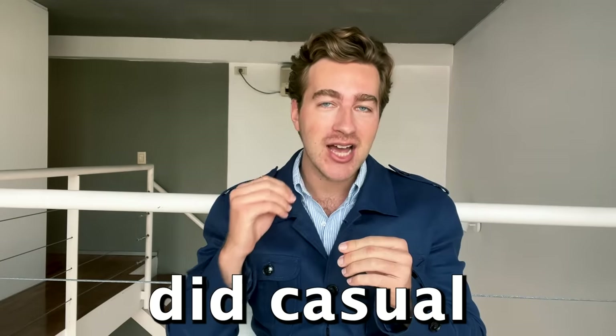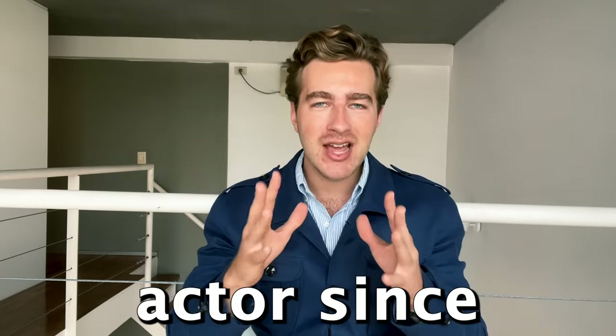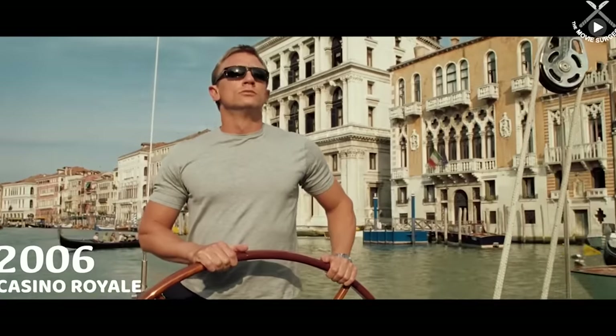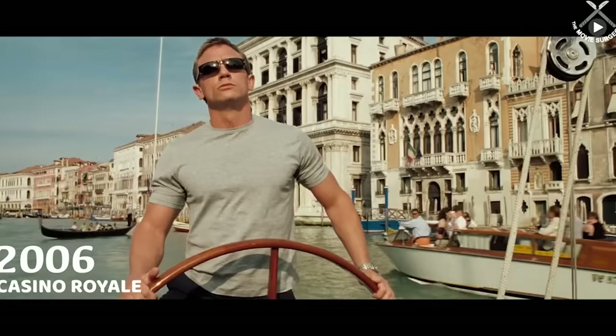In my opinion Craig did casual Bond better than any actor since Sean Connery, and maybe even better. I believe the majority of men could improve their style simply by outright copying the looks from these movies, and if you're already a well-dressed guy then I'm sure you can take a lot of inspiration from them too. So let's take a look at the casual style of James Bond across the Craig movies, spanning from 2006's Casino Royale right up to 2021's No Time to Die.